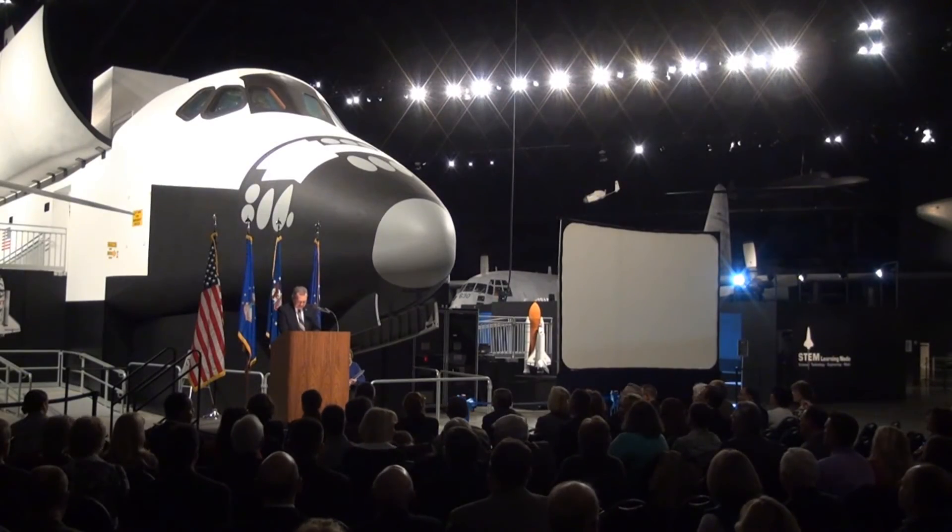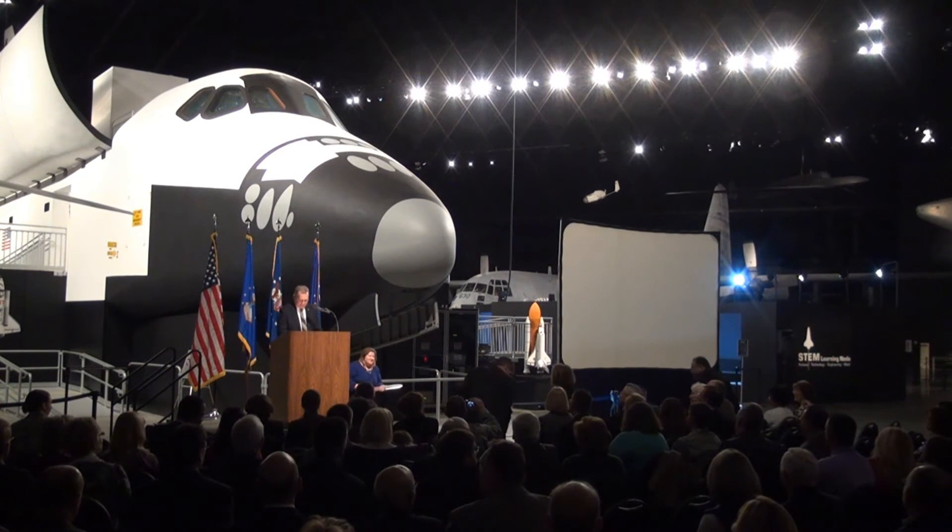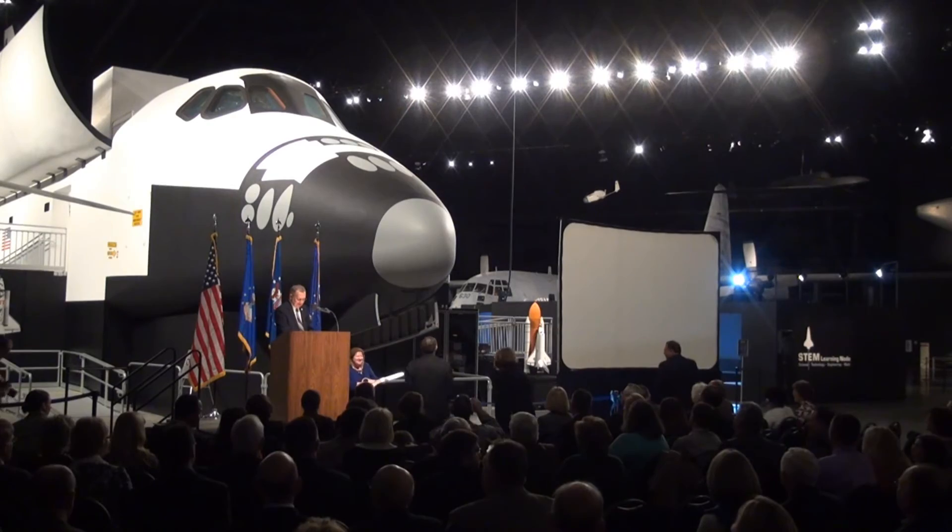I'd like to ask General Hudson, Ms. Dunst, and Mr. Parker to please make their way to the ribbon for the official opening of the space shuttle exhibit and learning node.